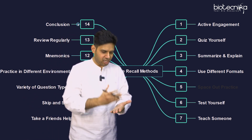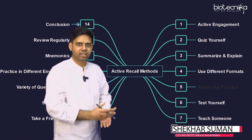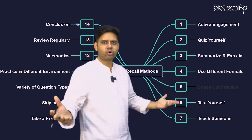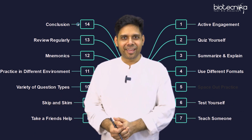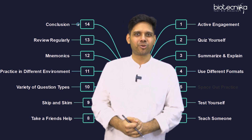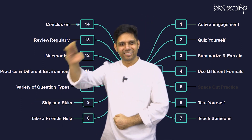I'm getting you the best teachers, the best tools, and the best techniques of remembering at Biotechnica. Come join us in Biotechnica's Shaurya batch and we will win together. Thank you so much for watching this video — see you in the next one!